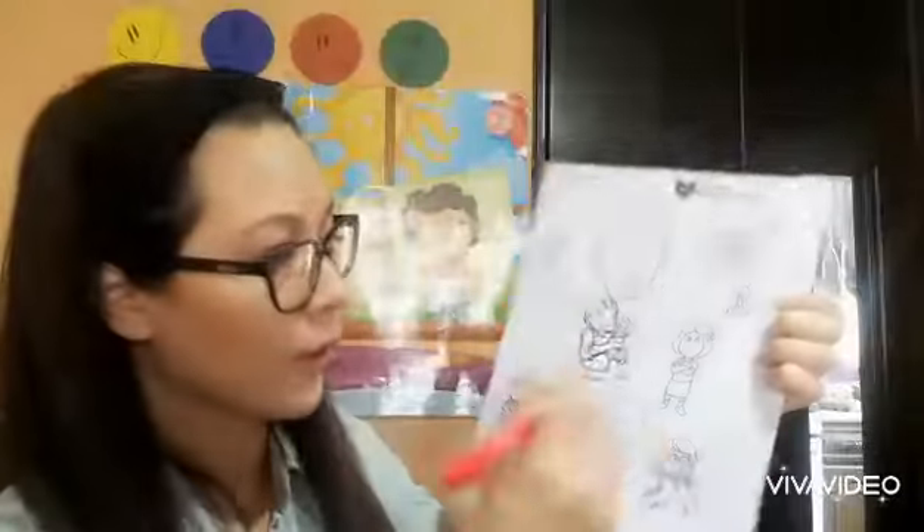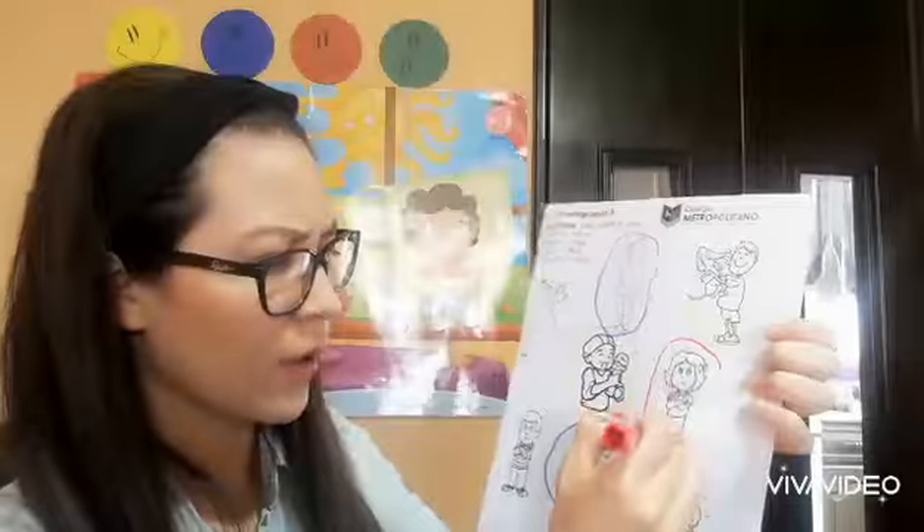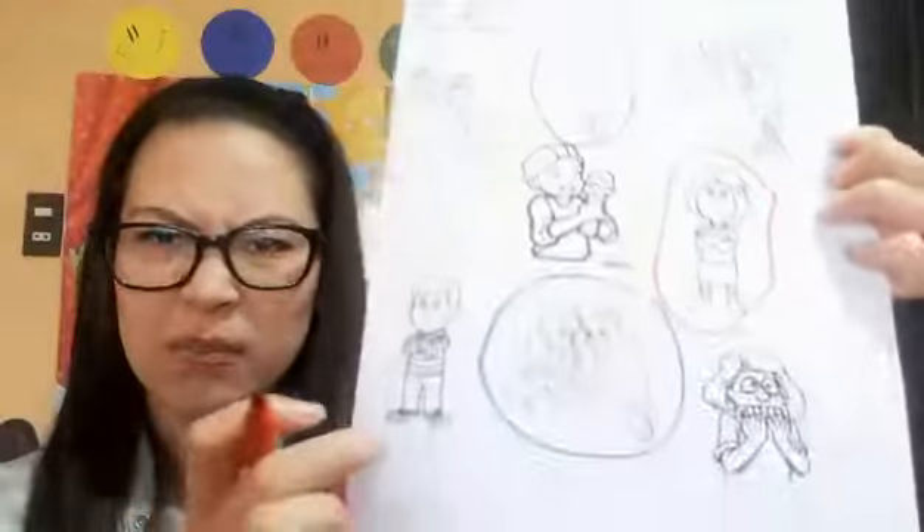Now the next one is angry. For angry we're going to use red — so take your red marker and circle the boys and girls that look angry. Oh, she's really angry! Look at him — he's angry too.